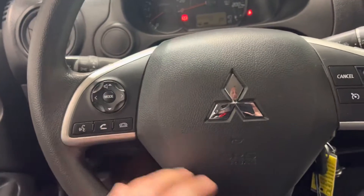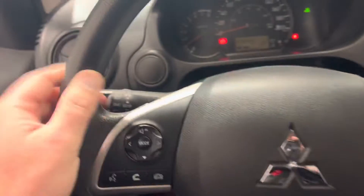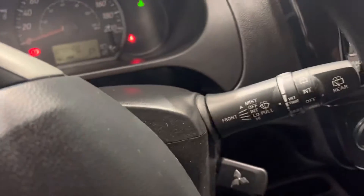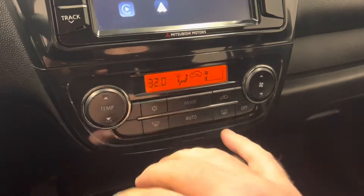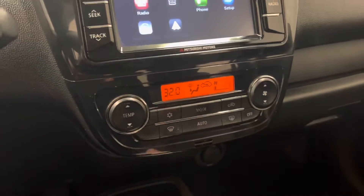In the steering wheel you've got your Bluetooth hands-free audio, cruise control, all your light settings and wiper blade settings. Down here you've got your cabin controls — your rear window defrost and so on.